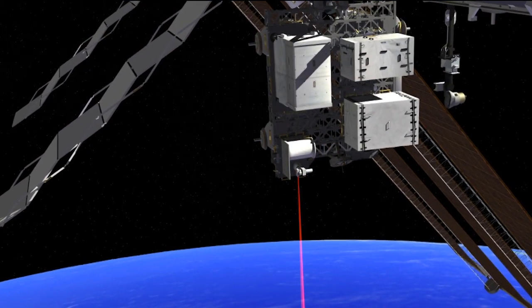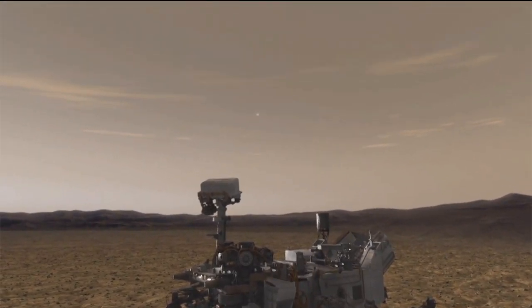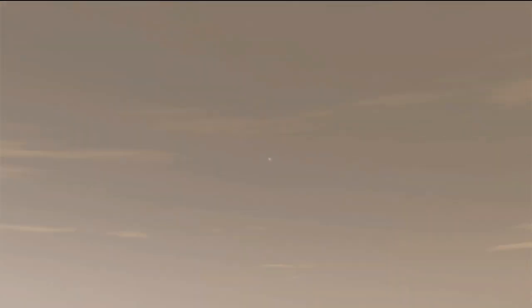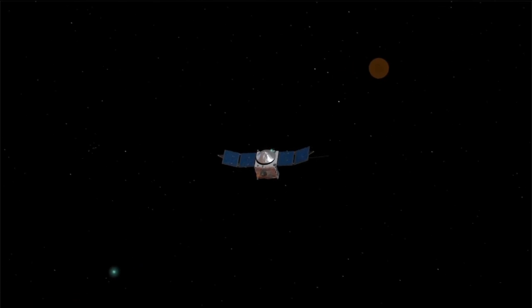It rotates over the Earth, just like an orbiter would rotate over Mars. And we can test things out, like what if a Mars rover were to communicate with an orbiter in space? We can test that out by communicating between the ISS in Earth orbit and a ground station on the Earth and test out those technologies.